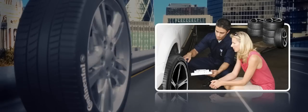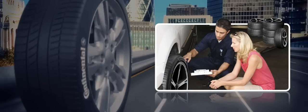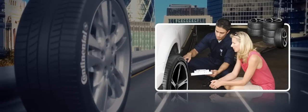Always check with your tyre retailer to ensure you fit the right tyre to your vehicle.